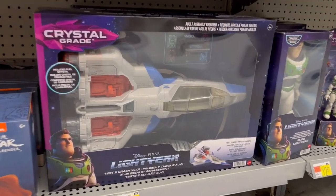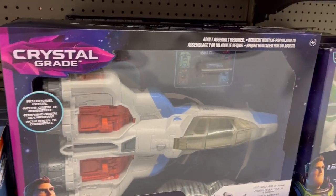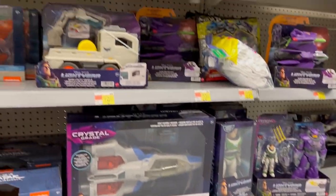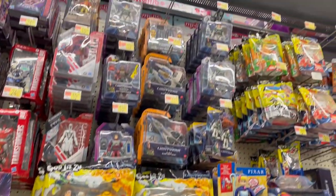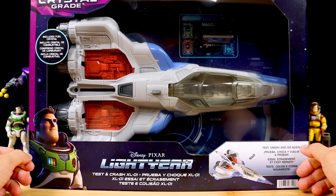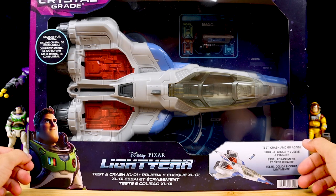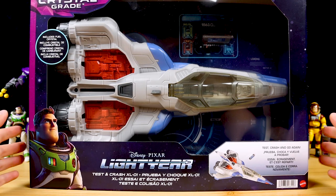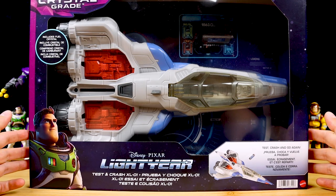I almost had to do a double take. It's a rare treat these days to stumble upon something at the store I didn't already know was out there. Nowadays I either find images online myself, or other collectors find new products first and share them with me on social media, or I see it on eBay. But not this time — this was like the old days when I was a kid toy hunting, never knowing which new toys would be there.